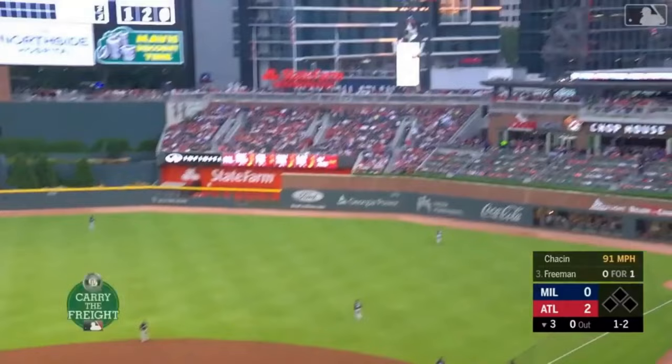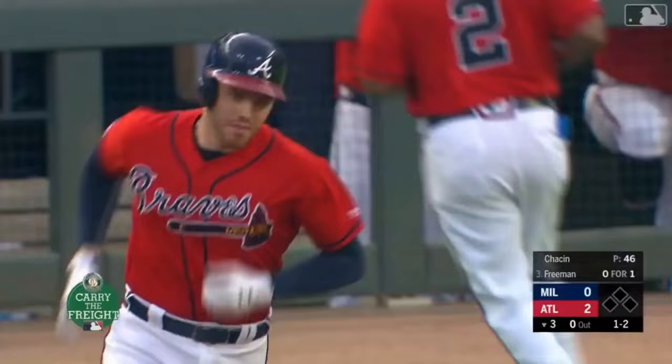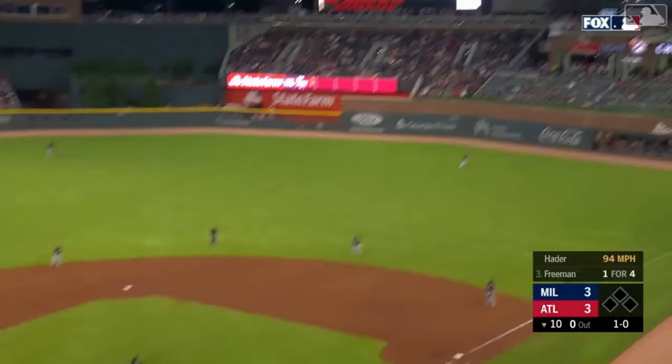Three of them came with two strikes. And there's another one — that one's launched. How far is that one going to go? Into the chop house — a mammoth home run for Freddie Freeman.